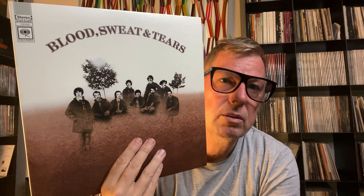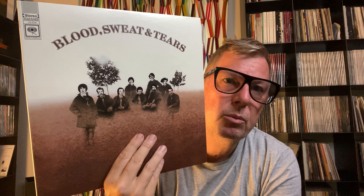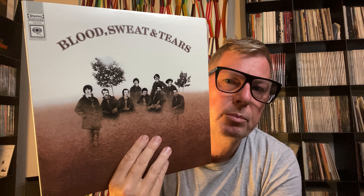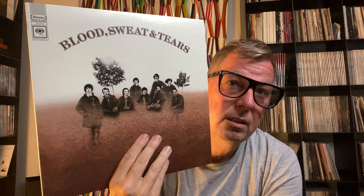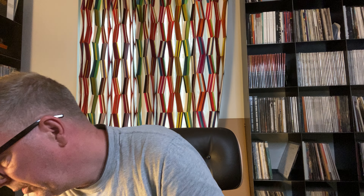A very, very good record. If you like this kind of music, it's no question — this is the edition to go for. The second one is Blood, Sweat & Tears, the self-titled album. This is one of my favorite records. This second album from Blood, Sweat & Tears will probably come out as one of the next MoFi One Steps. This will be quite an interesting comparison because this is a gorgeous, gorgeous sounding record and a great record.